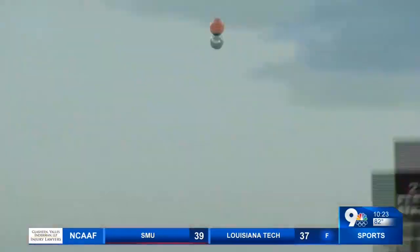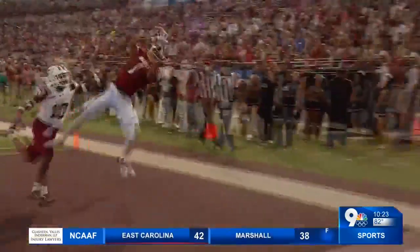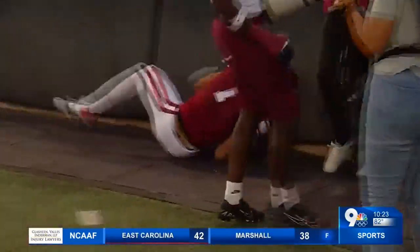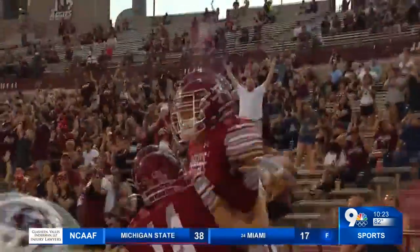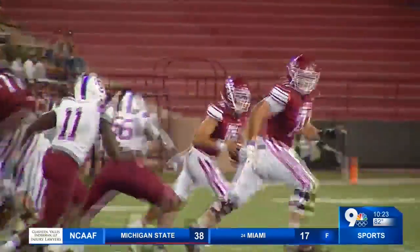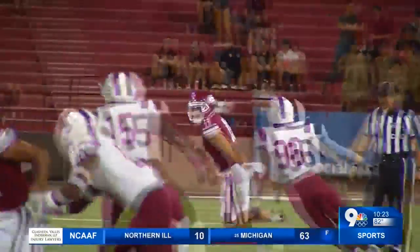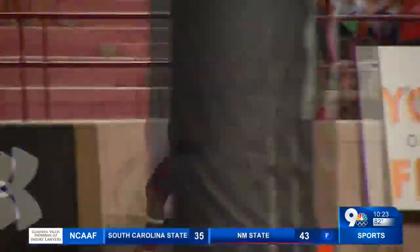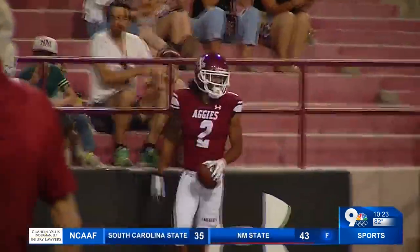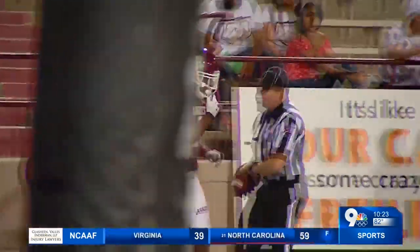That would make it 15-0 New Mexico State after one quarter of play. In the second quarter, it was Juwan Price once again getting into the end zone — his second touchdown of the evening would make it quickly 22-0. After South Carolina State finally got on the board to make it 22-6, it was Dino Maldonado — the quarterback we talked about in the open — throwing an absolute dime into the corner for Jared Wyatt, 30 yards for a 29-6 New Mexico State advantage.